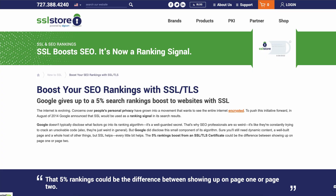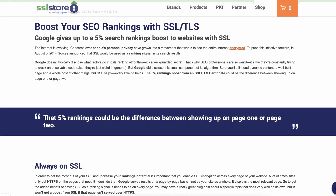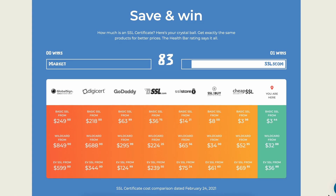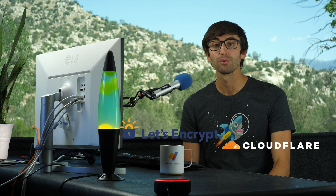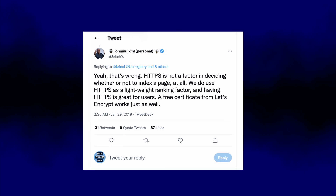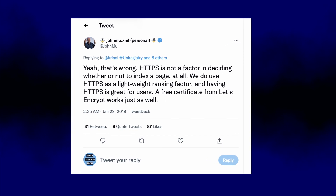There is a whole industry surrounding paid SSL certificates and a lot of confusing and inaccurate marketing that tries to convince uneducated website owners to pay extra money for something they don't need. My hope is that you now understand that a free SSL certificate from a credible source like Let's Encrypt or Cloudflare is sufficient for most websites. Here's a tweet from John back in 2019 that pretty much summarizes everything we talked about regarding SSL, SEO, and paid versus free certificates. If you want to learn more about the nuanced differences between the different types of SSL certificates, then check out this video next.